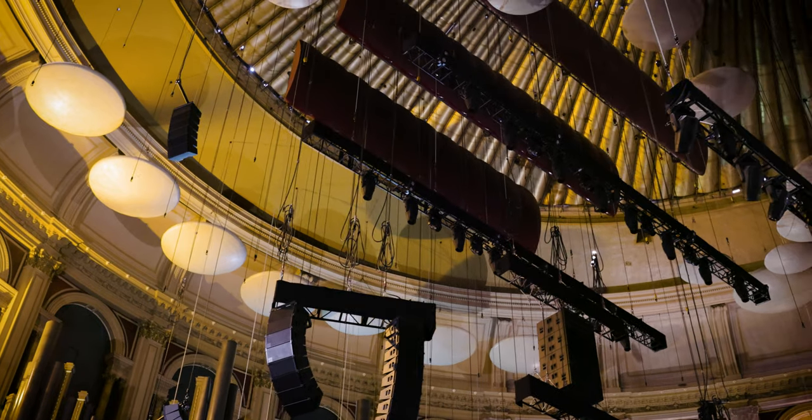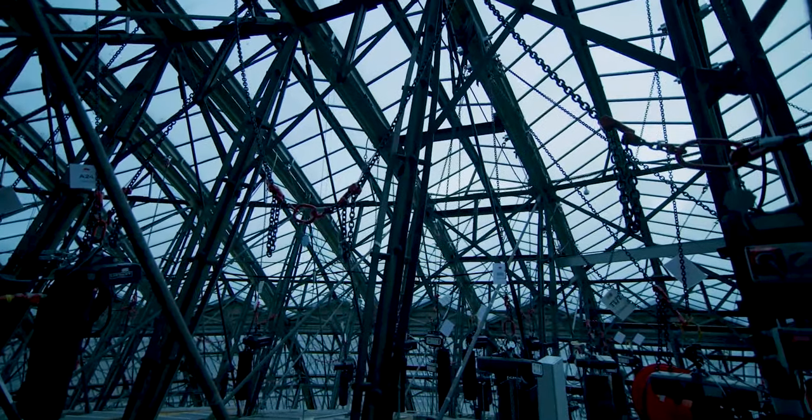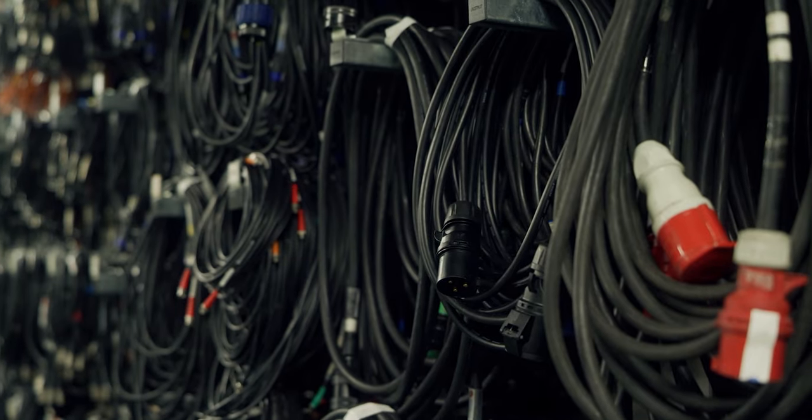We have one stage which we can extend, and sometimes people do shows in the round. We can reconfigure the PA to accommodate that. When we do cinema screenings, we change the PA back. The lighting rig is over-stage, but we have various points in the ceiling we can use. With enough warning, we'll try to accommodate what we can. We are reasonably flexible overall.